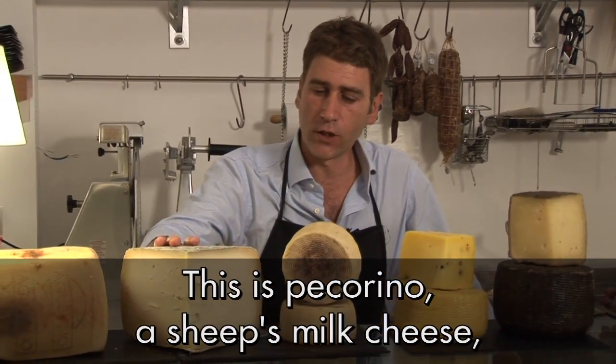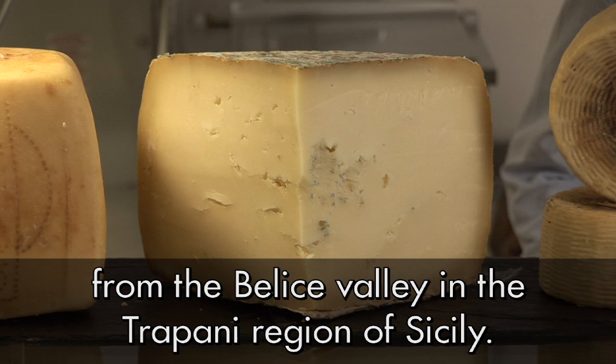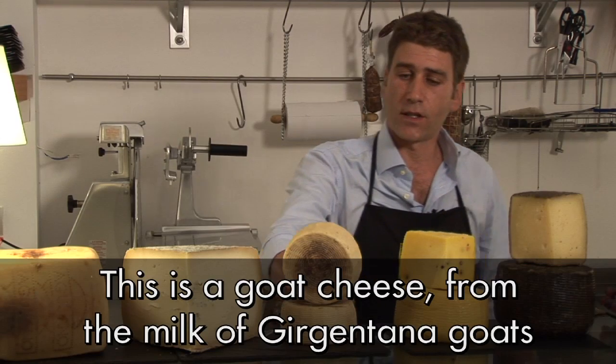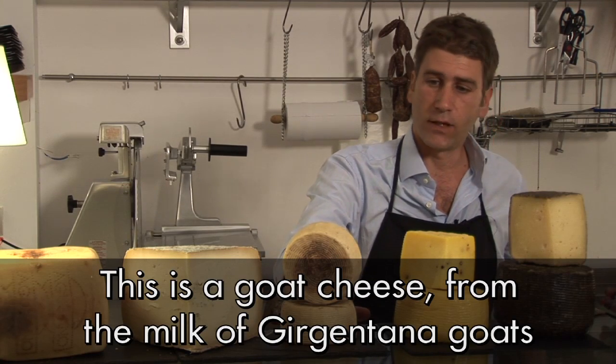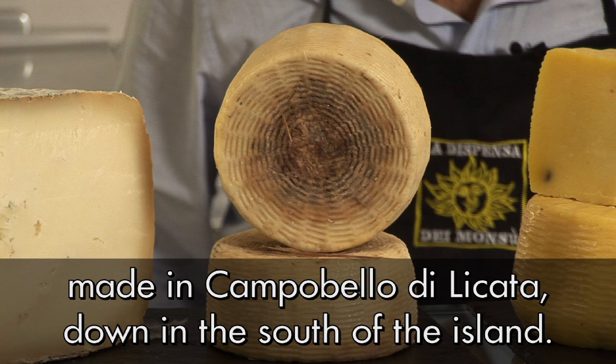This is a pecorino from the area of the Trapanese, the Valle del Belice. This is a caprino di capra girgentana della zona di Campobello di Licata.